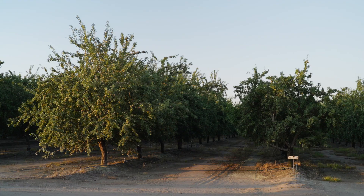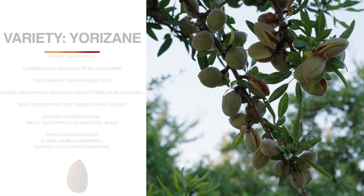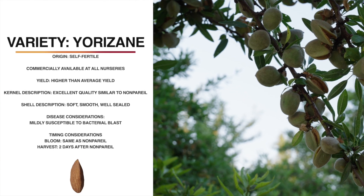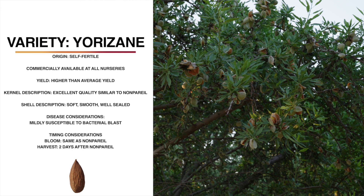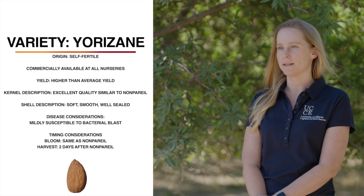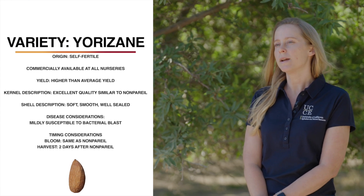My name is Phoebe Gordon. I'm the Orchard Systems Advisor for Madera and Merced Counties with UC Cooperative Extension, and I collect data at the southernmost variety trial site in Chowchilla. I'm standing today in front of Yorizani. It is a new USDA release, and because it is a public variety, it's available at all nurseries. It is a self-fertile variety like the other USDA varieties. It has higher than average yields, and a very high yield efficiency because it is a somewhat smaller tree, which would do well on a high vigor rootstock or planted at a closer spacing. It does have a somewhat drooping architecture as well.